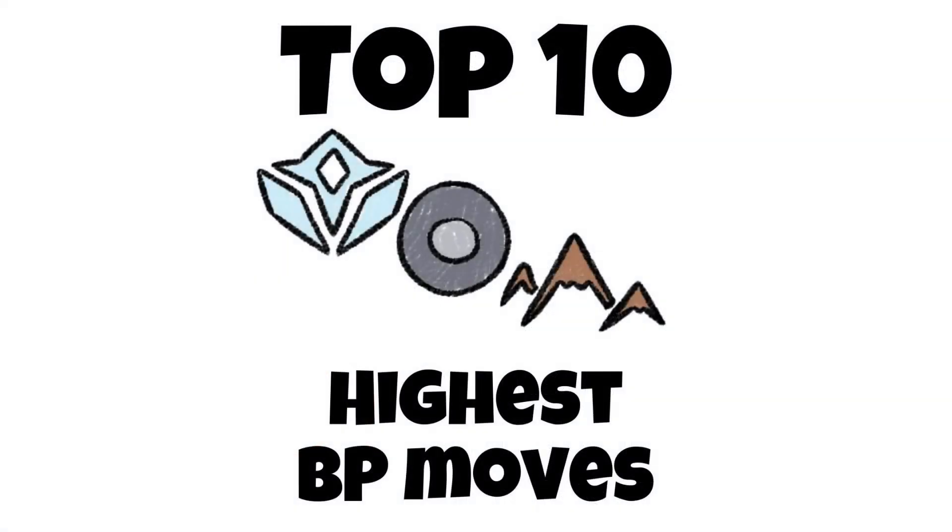Thanks for viewing till the end, I appreciate it. These videos take time to gather the statistics, so if you'd like to support me, make sure to like and subscribe. Thanks.